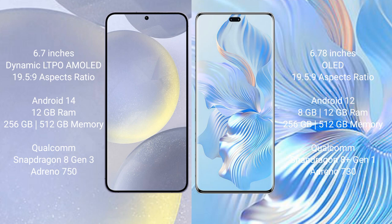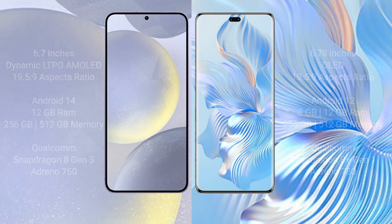Honor 8T Pro comes with 8GB or 12GB RAM and 256GB internal storage, a Qualcomm Snapdragon 8 Gen 1 processor, and GPU Adreno 730.